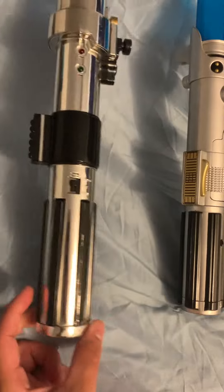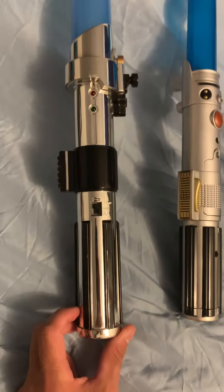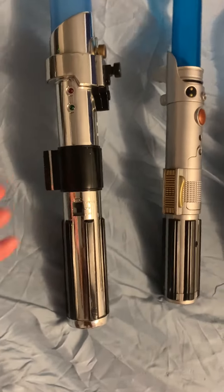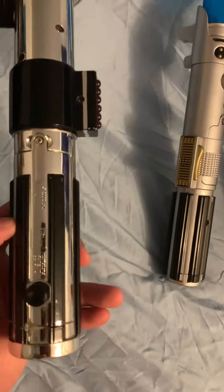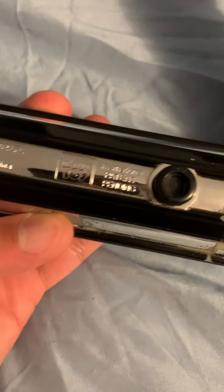Like this one — this is the first lightsaber, made by Anakin Skywalker, kind of more like made from Darth Vader, and this one it was actually made in 2002.